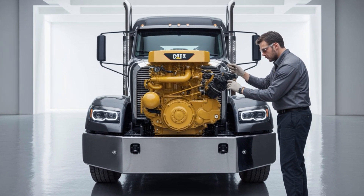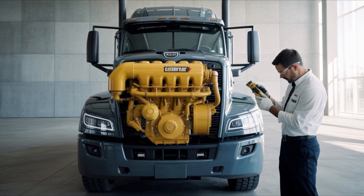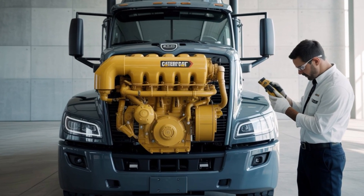But raw numbers are just the appetizer. The real story lies in the engineering philosophy behind the C15X — a complete reimagining of what diesel engines can be.